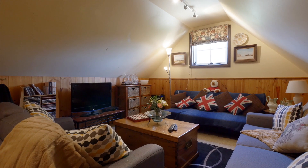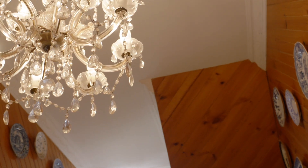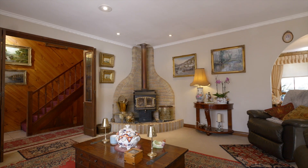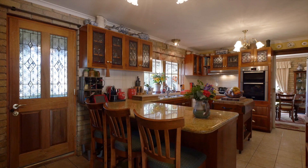A solid blackwood staircase with chandelier adorned entrance hall leads you off to the formal lounge or the renovated kitchen, complete with solid granite benchtops and quality appliances.